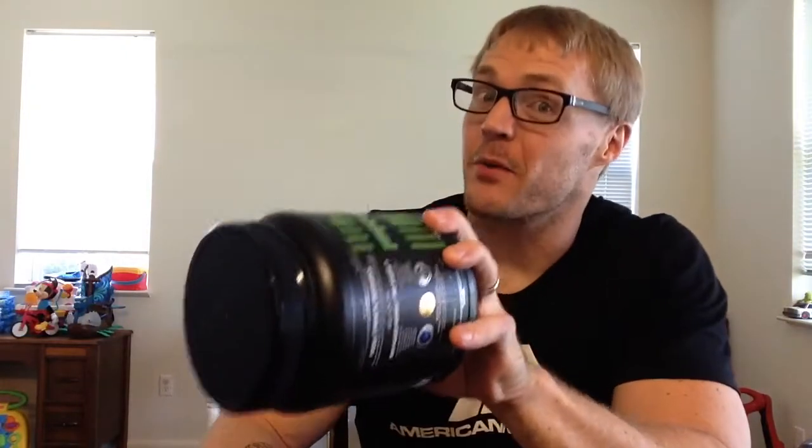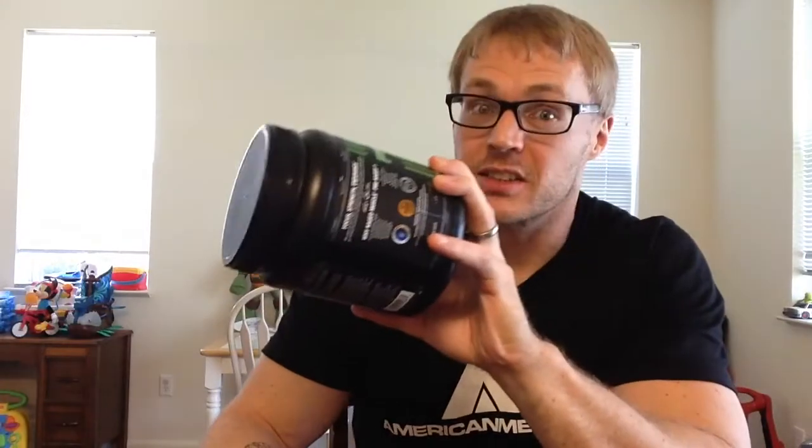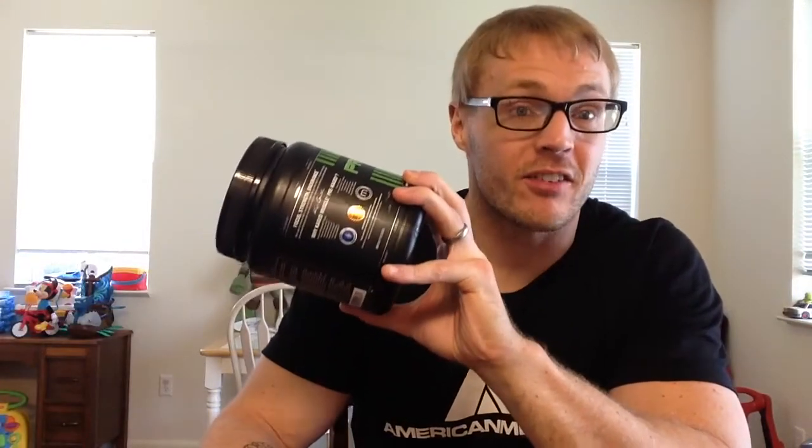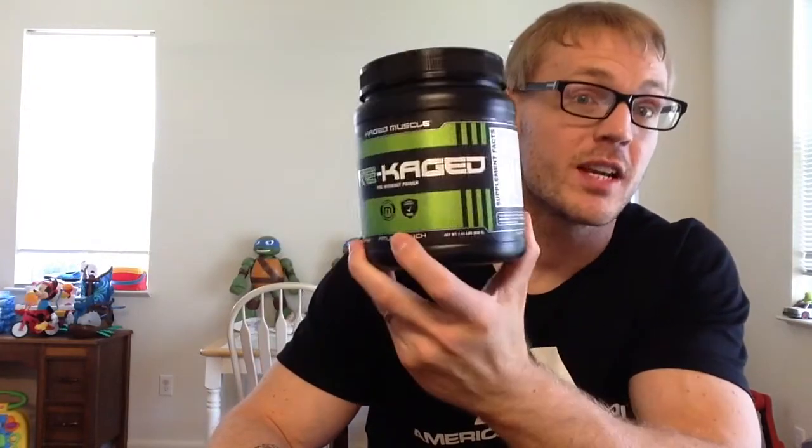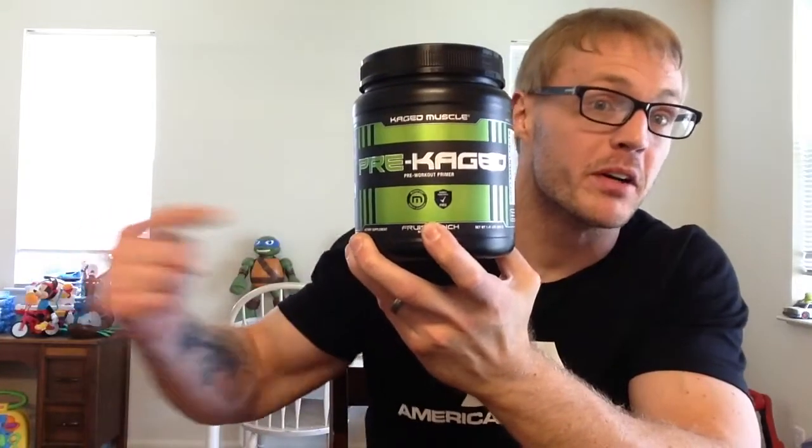Now size doesn't matter when it comes to pre-workouts. You want a whole mess of performance-based ingredients. You don't need all that stimulant, crank, amphetamine-laced garbage they got out there nowadays. You need performance. You need legitimate ingredients to help you build muscle.